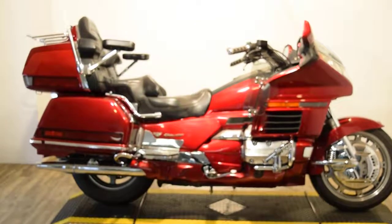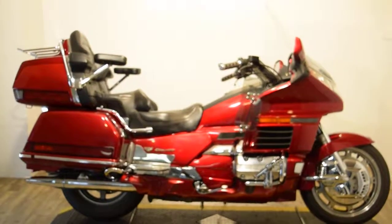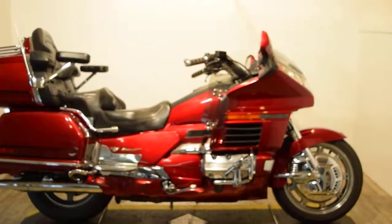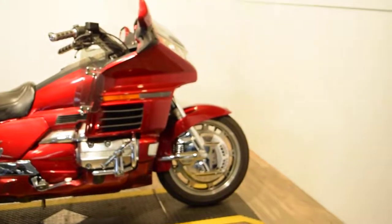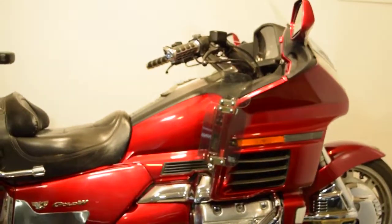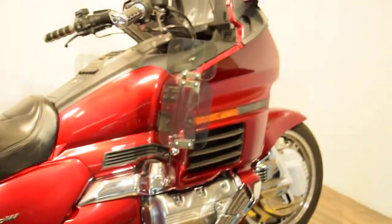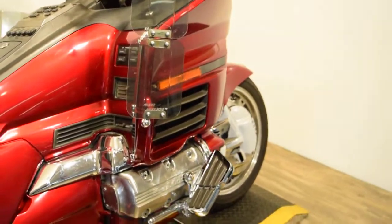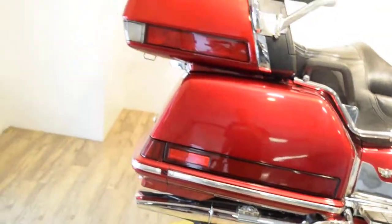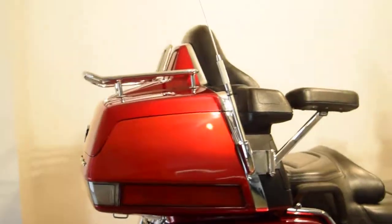Monster Power Sports is offering this 1998 Honda GL 1500 Gold Wing Aspencade. This bike does have a few extras on it. It's got some extra chrome on the front rim, different grips, wind deflectors, oversized windshield, highway pegs, highway boards, different muffler tips, passenger armrests that swing in and out, and a luggage rack.